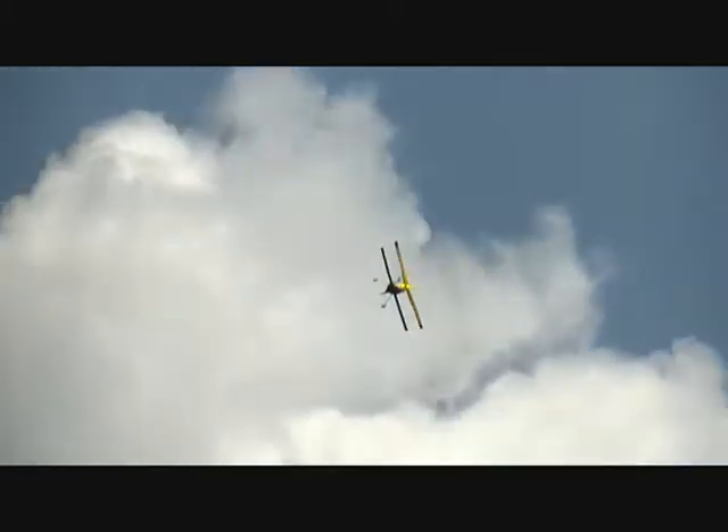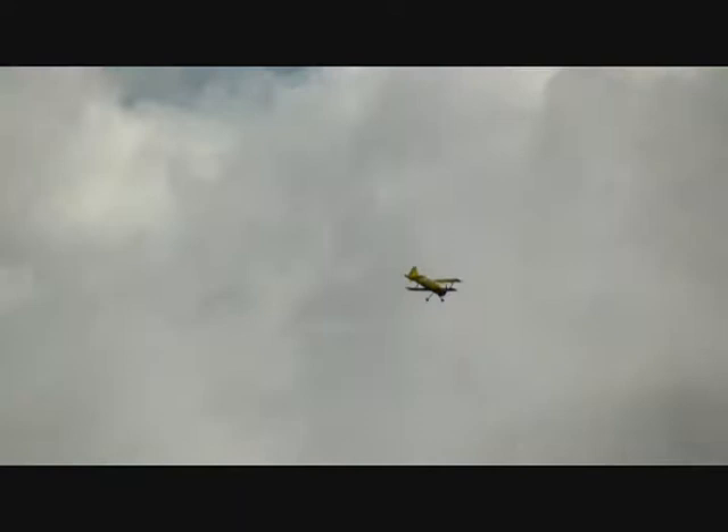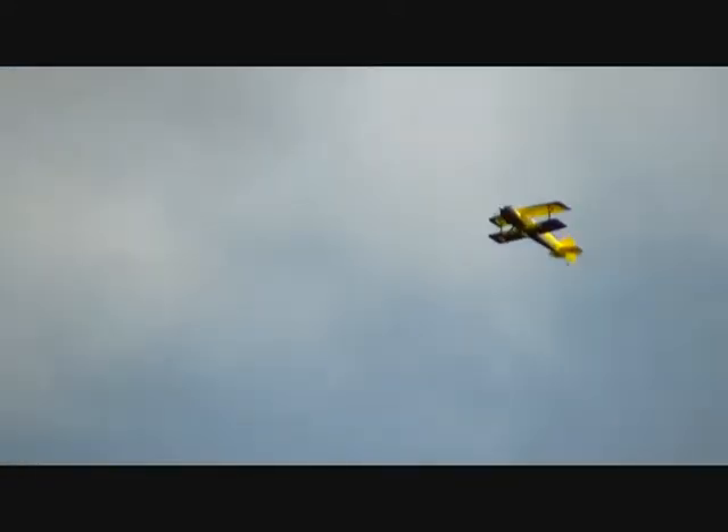Oh, she flies sweet. Awesome. I'm going to put it on high rates. Okay. Do you think it's light? Oh yeah, a little more aileron roll time. It's not all that hot really. Pretty smart. Looks pretty good.